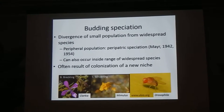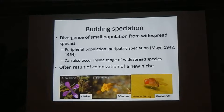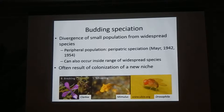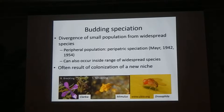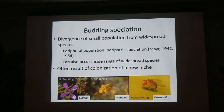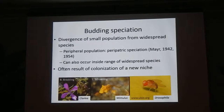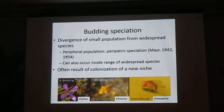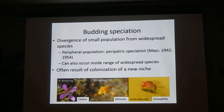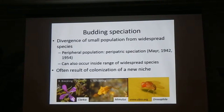The process I'm talking about today, budding speciation, is a form of allopatric speciation that occurs when a small population buds off from a more widespread species. When this occurs on the periphery of the widespread species, we call it peripatric speciation, but it can also occur within the range of the more widespread species. It often results in the colonization of a new niche, as in the case of Clarkia and Mimulus in California, and it's also been shown to play a role in Drosophila on oceanic islands.